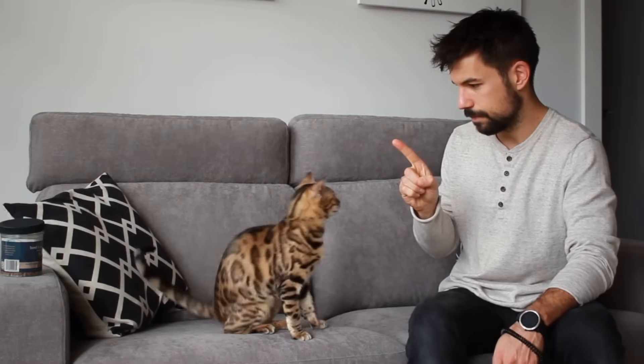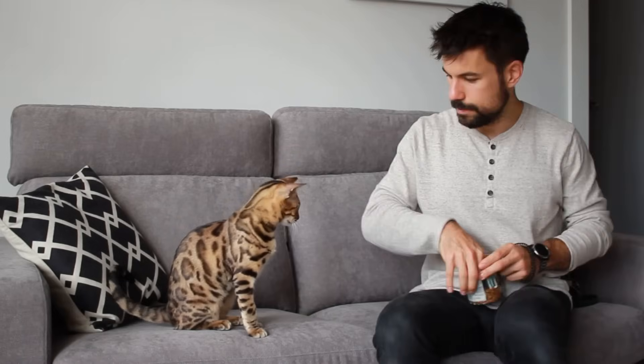Do it 5 to 10 times more and try again without the treat. Once your cat reacts quickly to the gesture without the treat, it's time to add the verbal command: 'Sit.' After several days using both the physical and verbal command together, your cat is going to understand the verbal command on its own, and you can try to get them to sit without the physical command.